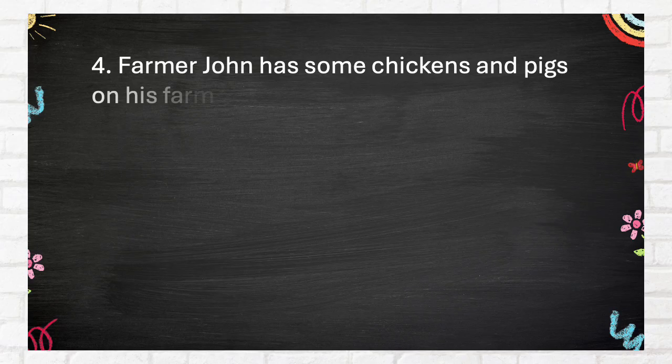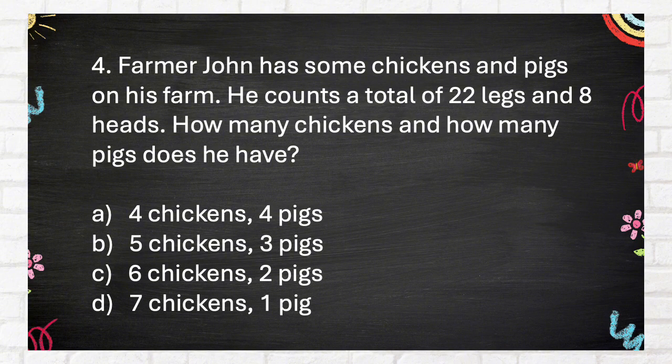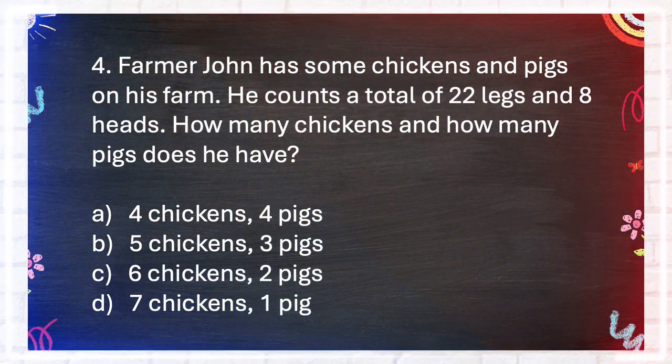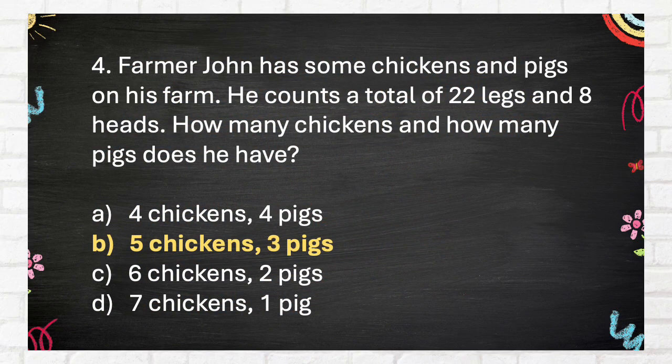Number 4. Farmer John has some chickens and pigs on his farm. He counts a total of 22 legs and 8 heads. How many chickens and how many pigs does he have? A. 4 chickens, 4 pigs. B. 5 chickens, 3 pigs. C. 6 chickens, 2 pigs. D. 7 chickens, 1 pig. The correct answer is B: 5 chickens, 3 pigs.